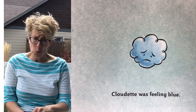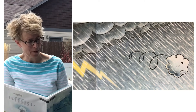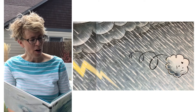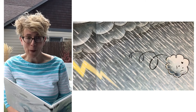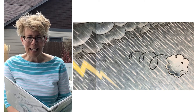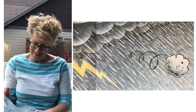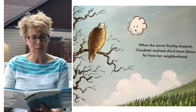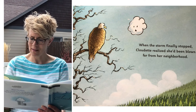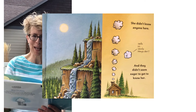Cloudette was feeling blue — that means she was really sad. The next day there was a big storm in Cloudette's neighborhood. The sky got dark. The rain came down like cats and dogs, and the wind blew harder than she had ever seen wind blow before. 'It's raining like cats and dogs' — do you see cats and dogs raining down in that picture? No, it just means it's raining really hard. When the storm finally stopped, Cloudette realized she'd been blown far from her neighborhood. She didn't know anyone here — 'Hi, hi, hello, howdy, how you doing?' She's talking to the puffs of smoke from that cabin's fire.